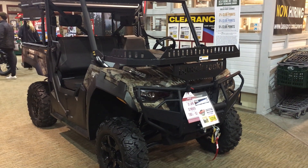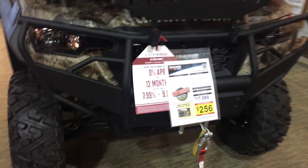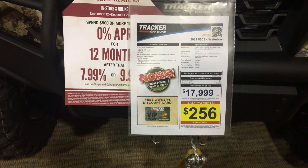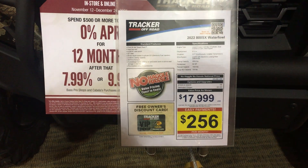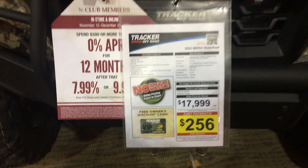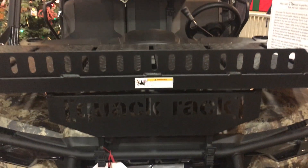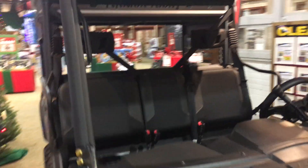Welcome to the Drop Shop Garage. Today guys we have a 2022 800 SX Waterfowl. The price tag on this thing is $17,999. They sure are getting expensive, but let me tell you what this one has — it has a winch in the front and a luggage rack in the front.